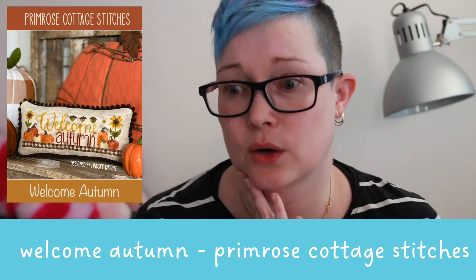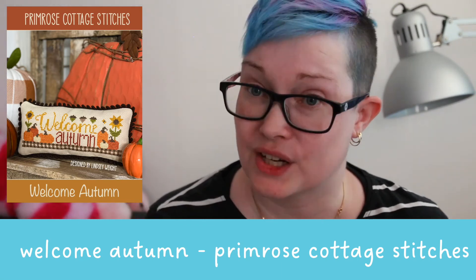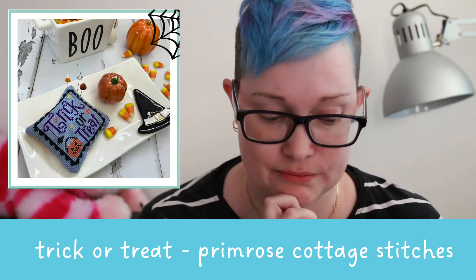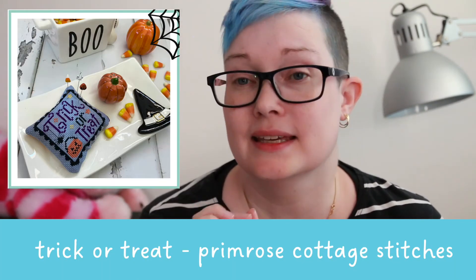I went into the Primrose Cottage Etsy store and picked up a bunch of PDFs. The first was Welcome Autumn, which I already talked about because I already finished it. The second is Trick or Treat from the Lindsay Stamp series — a very, very small one. I need to figure out what fabric I want to use for that one.